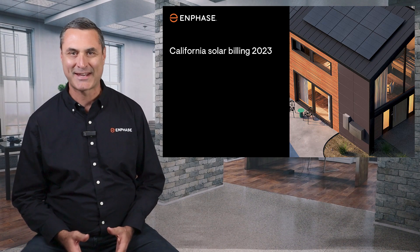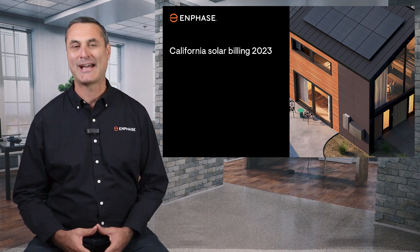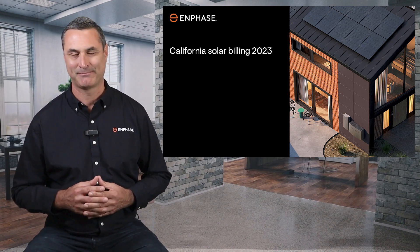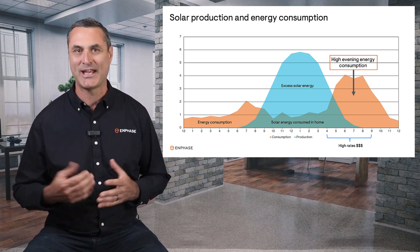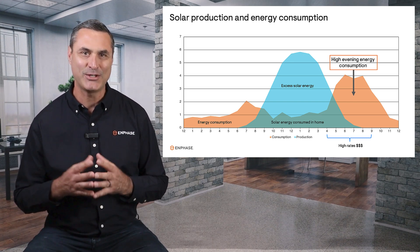Hi, Tony Vernetti with Enphase Energy here. In this video we are going to elaborate on how solar billing in California works and discuss the value of solar as an investment. Since California electric utilities don't pay much now for excess solar energy, how can we hold on to that energy and use it in the evening?